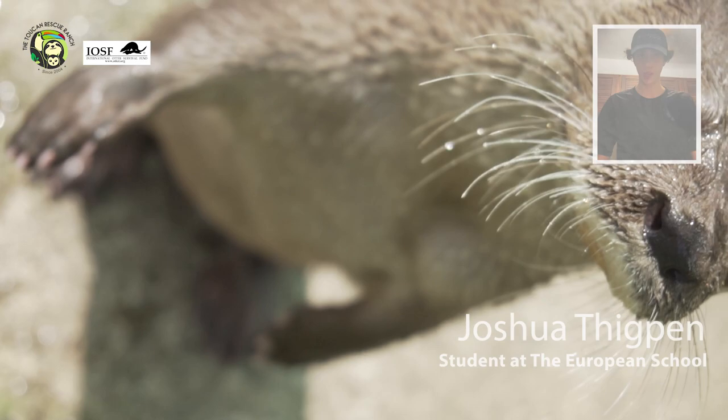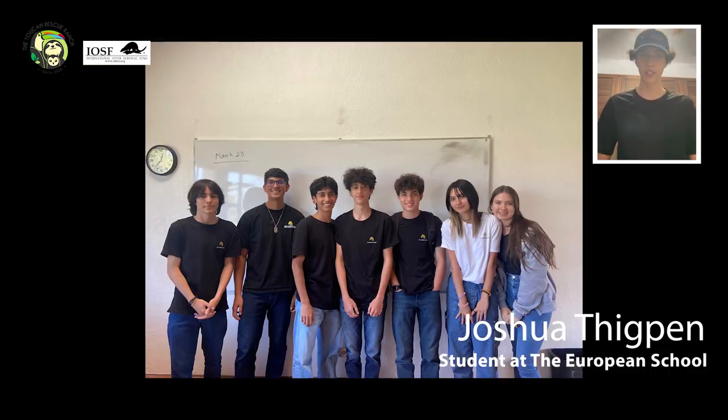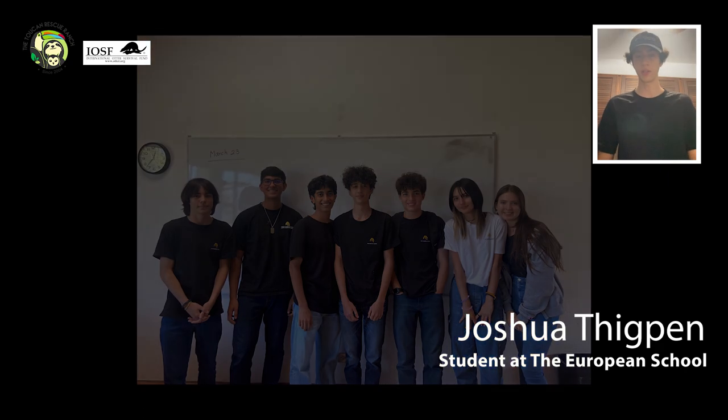This is Joshua Thicpen and I'm an IB student from the European School. Along with a couple other classmates, we would like to show you some of the activities that we did.